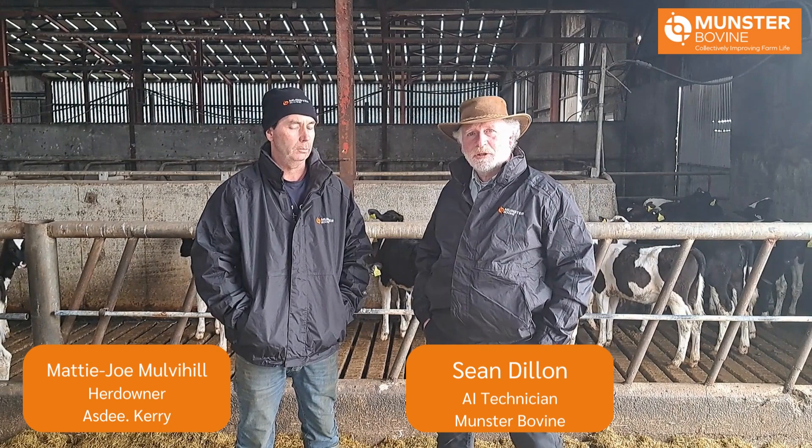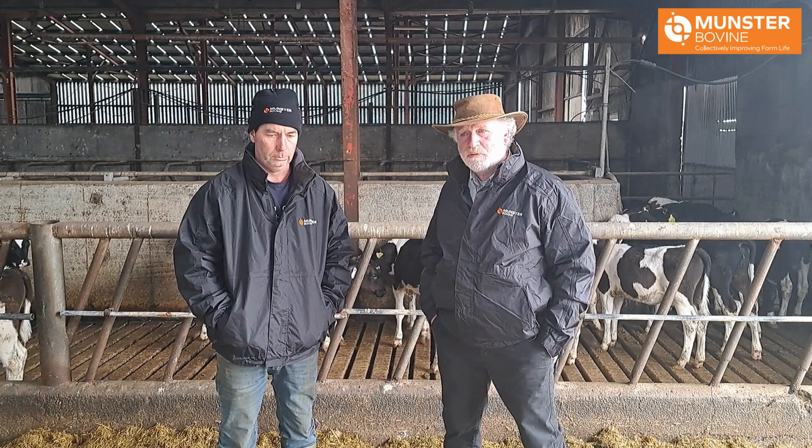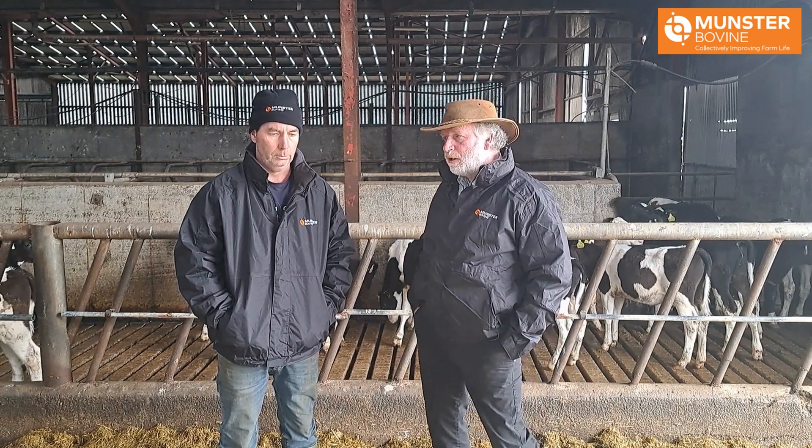Hi, I'm Sean Dillon. I'm a Munster technician in the Bally One and SD area. I'm here today on the farm of Matty Joe and Lisa Mulvihill in SD and we're here to talk about sexed Friesian.